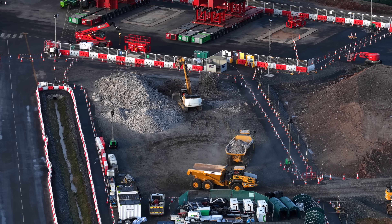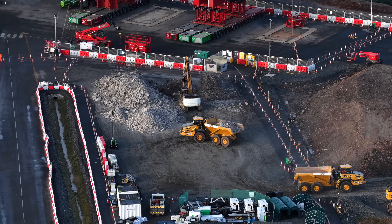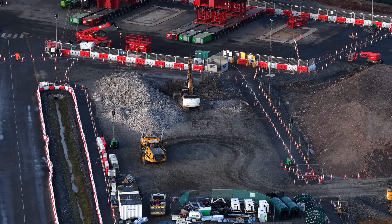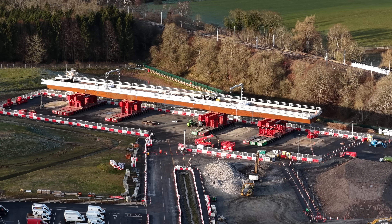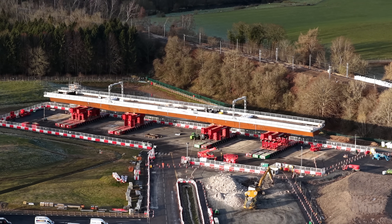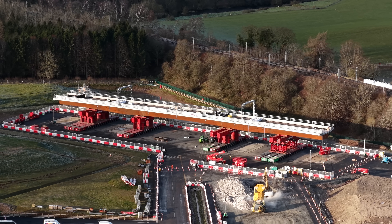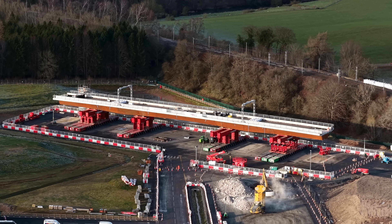They've got protective matting down on the tarmac of the M6 to protect the surface, and water tanks around to keep the dust down. They've got a really nice tag system going — one truck comes in, tips, then the empty one that's just tipped goes off. These guys have just been driving for probably 12 to 14 hours, whatever the shift patterns are. In the background you can see the new bridge on wheels — it's going to be wheeled into place, not craned, presumably next weekend.